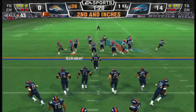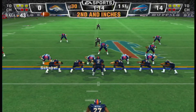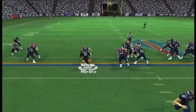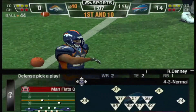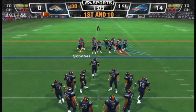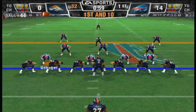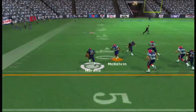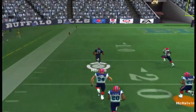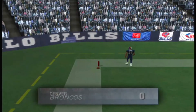Offense facing a second and inch situation, ball at the 44-yard line. One man backfield — Moreno the ball carrier, one yard gain. First and ten, ball at the 44-yard line. The Bills line up in a 4-3. The runner takes it to the 40, the 30, the 20, the 10 — makes a move and he's in. Touchdown! Touchdown!